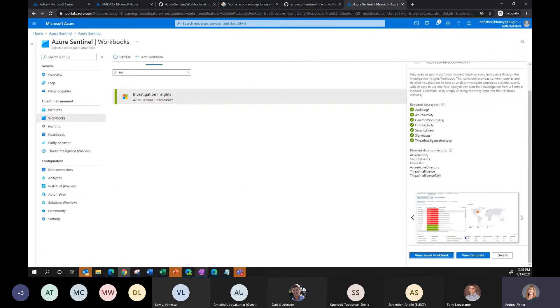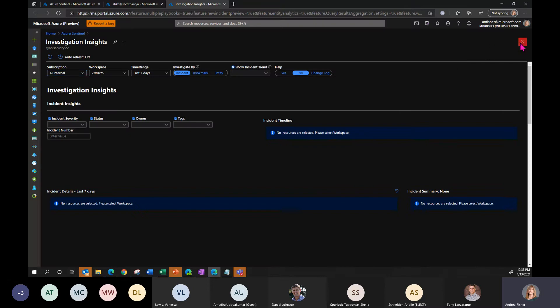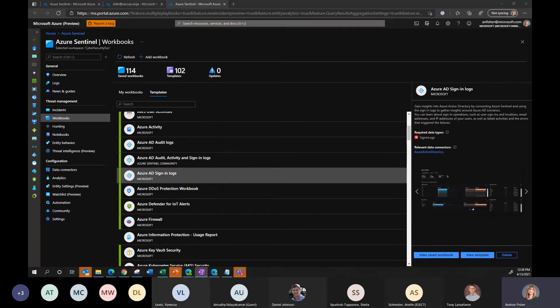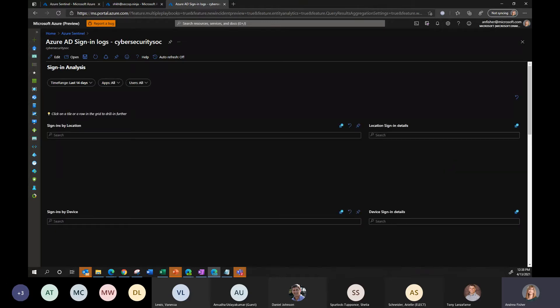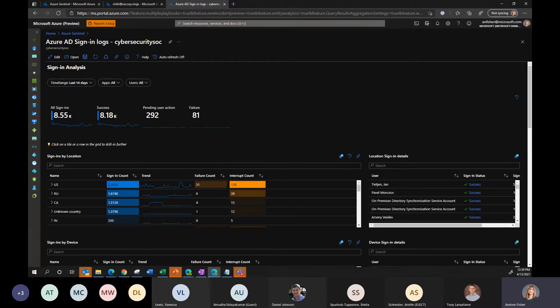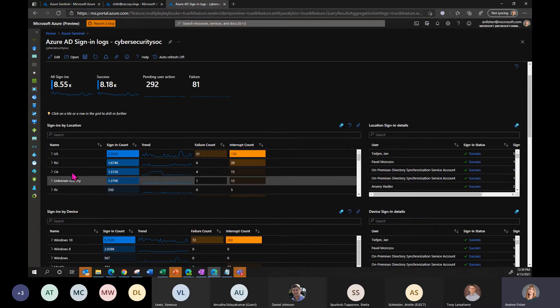We also have many other really cool workbooks. One of my favorites is the Azure Active Directory workbook. Workbooks used to be called dashboards — they give us a visual representation of trends and anomalies. The data can be found elsewhere, but not in this nice graphical form. Here are all the logins into my environment: the majority are from the US, which I expect, but I also have a lot coming in from Russia, Canada, and India. Do I know that? That's a good question.